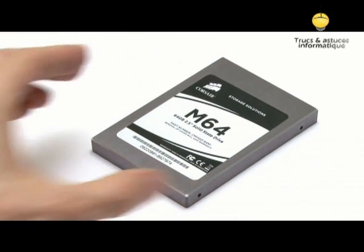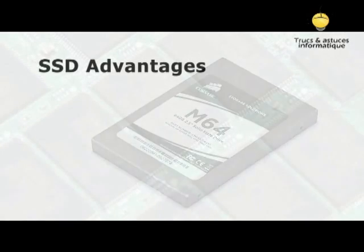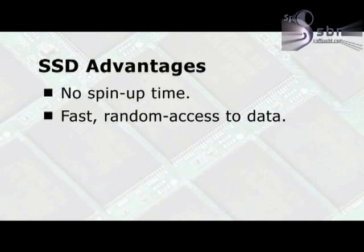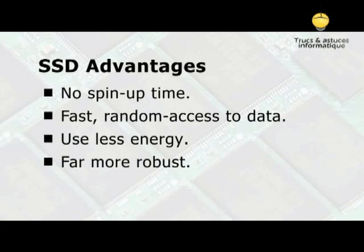By replacing a PC's hard drive with an SSD, it is possible to obtain significant performance improvements. For a start, the computer never has to wait for the drive to spin up. Fast, random access to data is also always available. Energy is also saved, with most SSDs using well under 2 watts, compared to the 10-20 watts used by some traditional hard drives. Replacing the hard drive in a laptop with an SSD also makes it far more robust. Finally, SSDs are entirely silent.